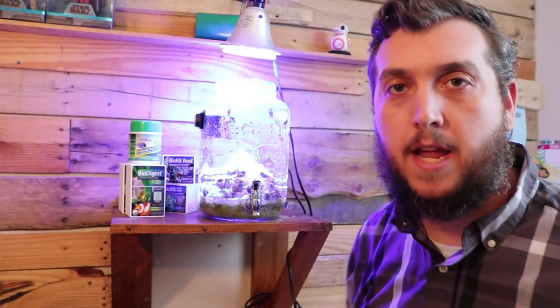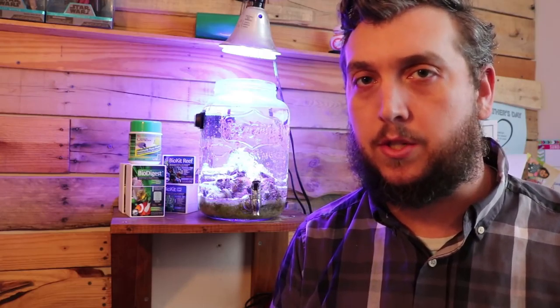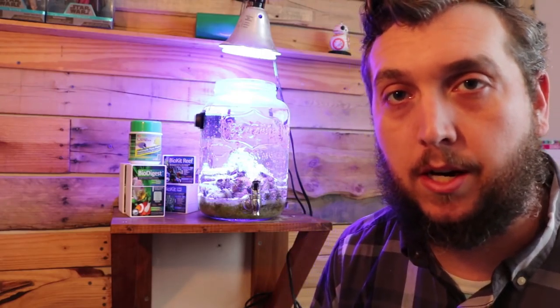Things with the reef aquarium in a jar have been going just great — everything is growing pretty fast and some things are overtaking others, which could be a bad thing depending on who you ask. But what I'm doing with this tank is just letting things grow out and seeing how everything pans out. So let's take a look inside the aquarium in a jar.